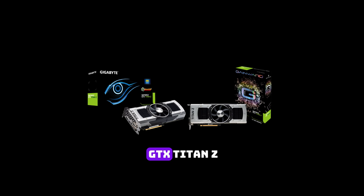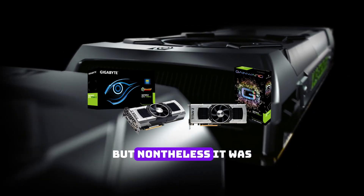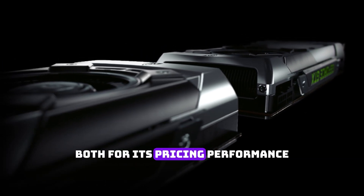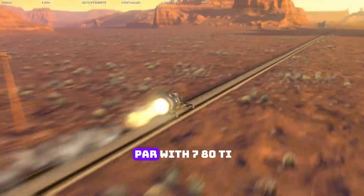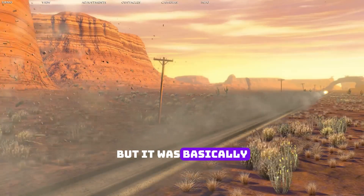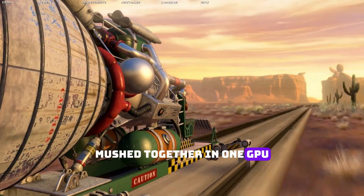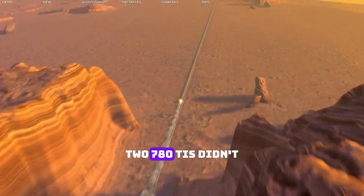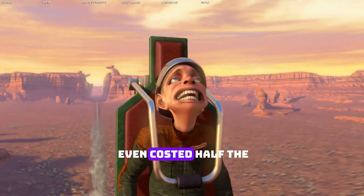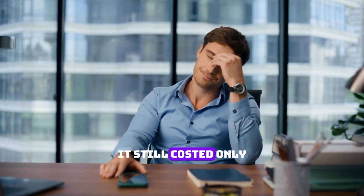Number 3 is the GTX Titan Z. It's a forgotten card in the tech industry, but it was the worst GPU at the time, both for its price and performance. For performance it was still on par with the 780 Ti — it was basically just two 780 Tis mushed together in one GPU — and it cost around $3,000. For comparison, two 780 Tis didn't even cost half of that price. And if you wanted to account for its VRAM, it still only cost $2,000.